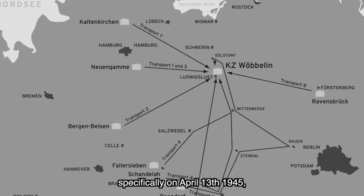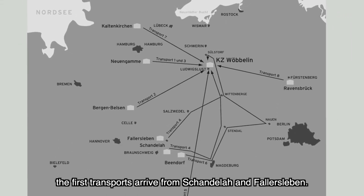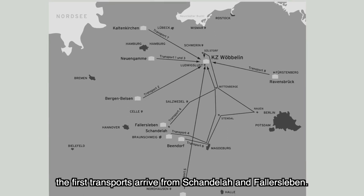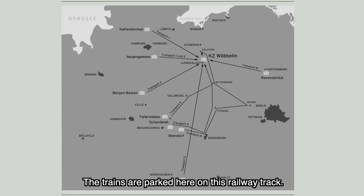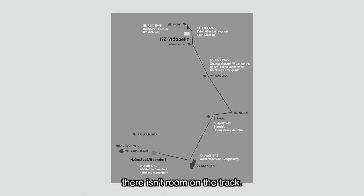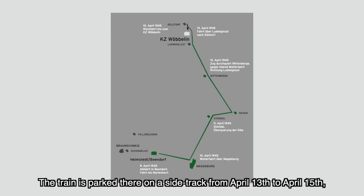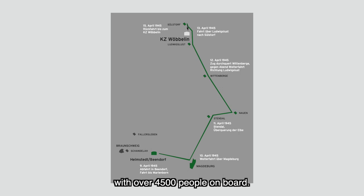Ab Mitte April, konkret am 13. April, trafen erste Transporte aus Schandelah und Fallersleben ein. Die Züge wurden hier auf dieses Gleis gestellt. Der Zug aus Beendorf, der die Strecke über Nauen genommen hatte, hatte keinen Platz mehr. Und dieser Zug fuhr sogar weiter bis in das Dorf Sylsdorf. Vom 13. bis 15. April wurde dieser Zug dort auf ein Nebengleis gestellt, mit insgesamt über 4.500 Menschen.